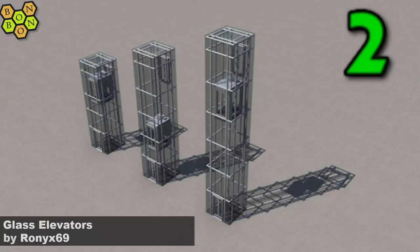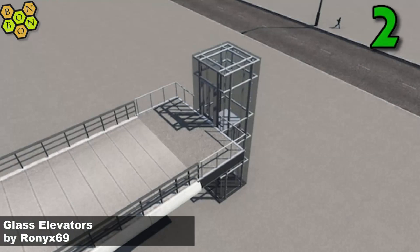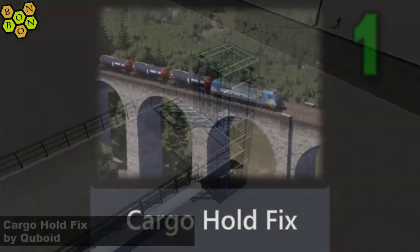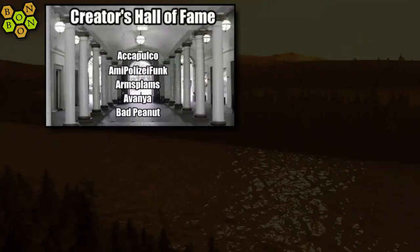At number two we have Glass Elevators by Ronix 69 - not quite sure how I'm going to be using these but they've definitely got to be played with, great work Ronix. But who's at number one? The answer: Cuboid with the Cargo Hold Fix - it's a mod that enables you to restrict your vehicles, trains and planes; running along with a seven percent fill they'll hold around a little bit longer waiting for a fuller fill. Cargo Hold Fix by Cuboid, today's number one.